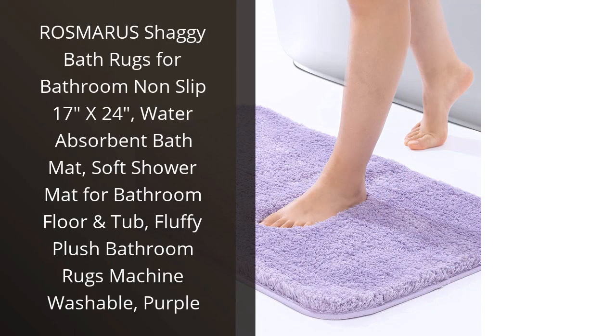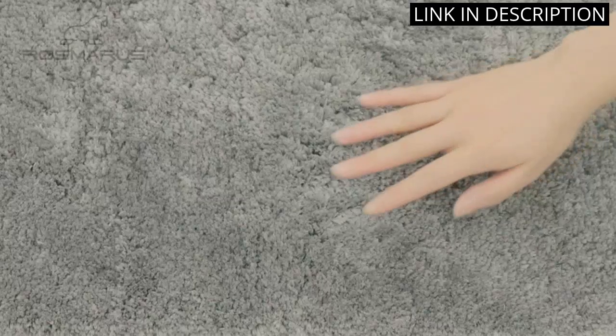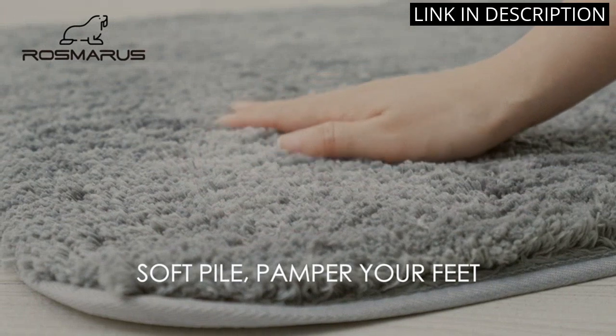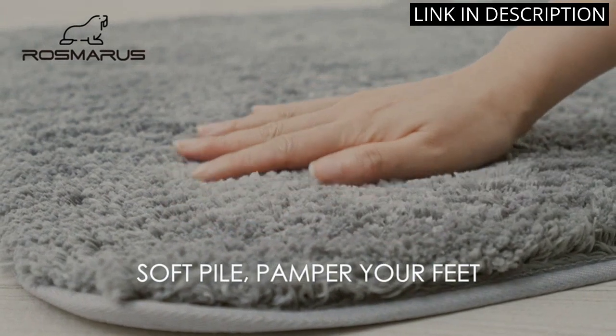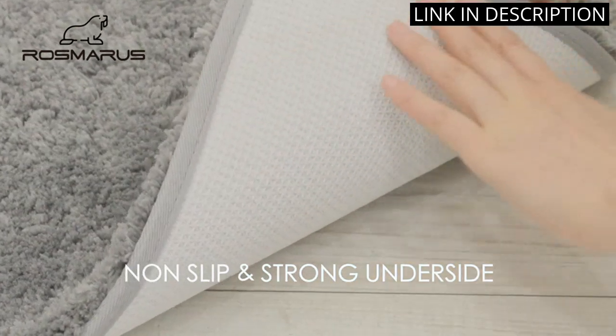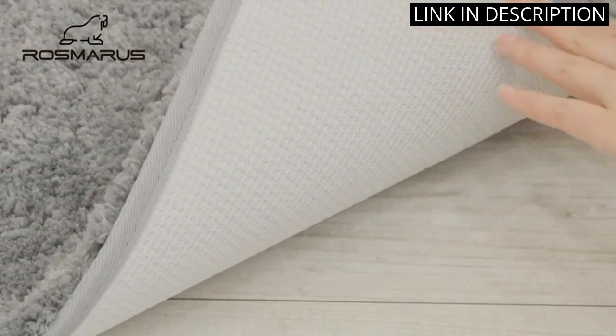I recently purchased Rosemary's Shaggy Bath Rug in Purple and I am extremely happy with my purchase. The rug is 17x24 and fits perfectly in my bathroom. It's incredibly soft and plush, and I love the shaggy texture. The bath rug is also very absorbent and keeps my bathroom floor dry. The non-slip bottom ensures that I can step out of the shower with ease.